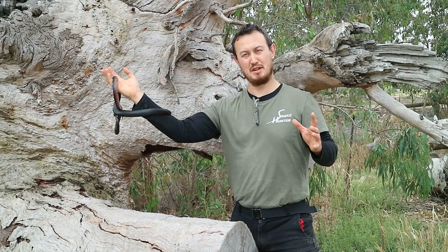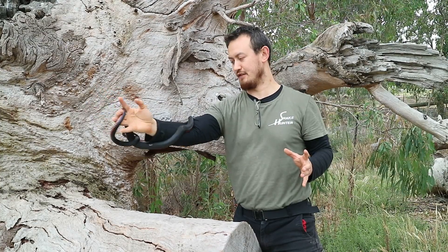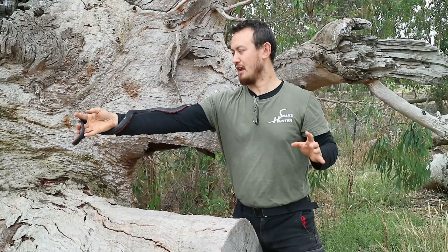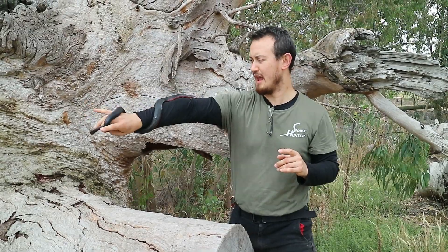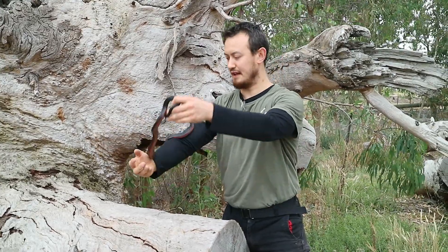The rumour is that red-bellied black snakes are not aggressive. Now, that's not necessarily true. The fact is that no venomous snakes in Australia are actually aggressive. That said, you should never do what you're seeing me doing here. Snakes just want to be left alone, and if you leave them alone, they'll leave you alone as well. However, if severely harassed or provoked, a red-bellied black snake bite can actually be potentially fatal.